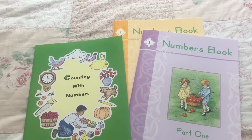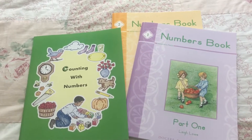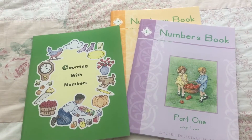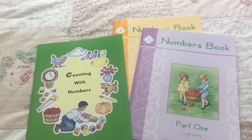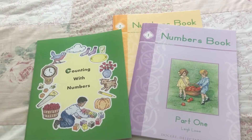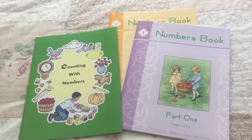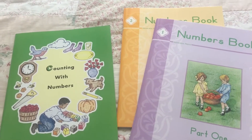It took me a while to decide on what curriculum to buy for kindergarten for math. I kept going back and forth between different math curriculums, and I finally decided on these books here by Memoria Press. The reason for that was because I wanted something simple and basic, because it is kindergarten. I didn't really want something that had a bunch of addition and subtraction problems with really formal lessons. I just wanted to keep it simple and basic, and I am actually very happy with my decision.